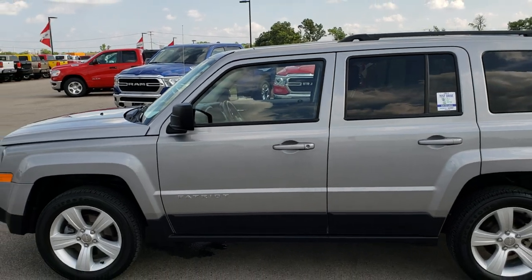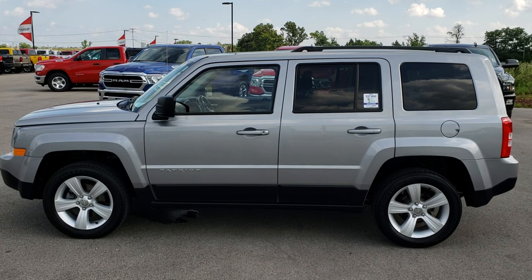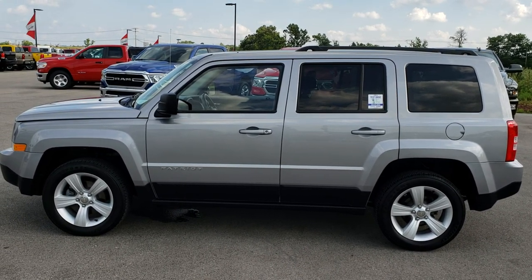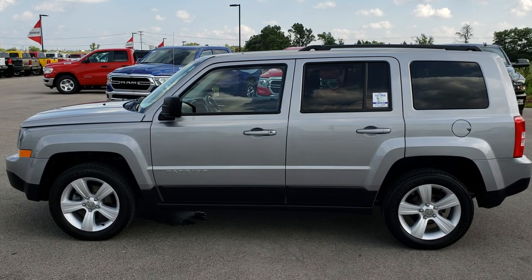To see more pictures of this Patriot or one of our other 400 new and used cars, trucks, SUVs, minivans, Wranglers, Jeeps — you name it, we got it. Go to our website at www.summitauto.com. Full pictures, descriptions, and videos of every vehicle on our lot — videos of every single used vehicle that we have, all at summitauto.com.